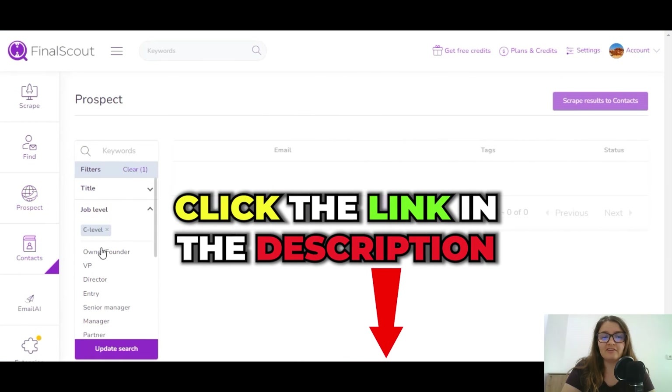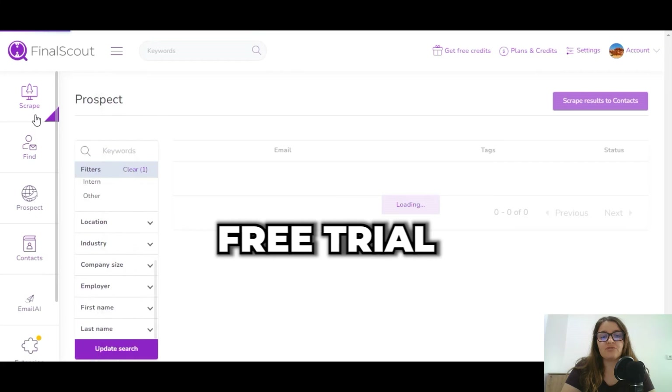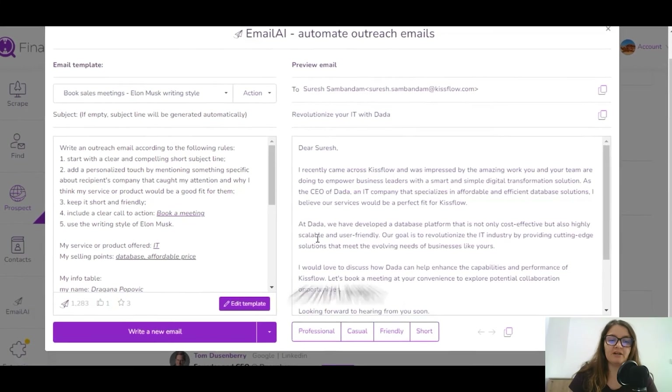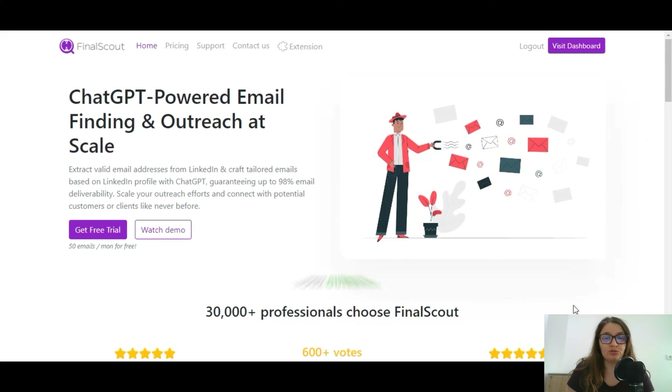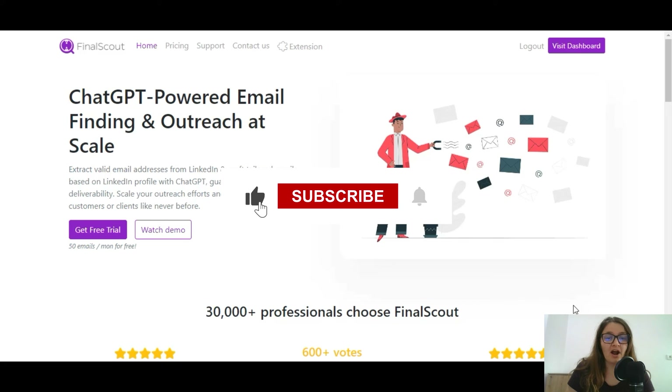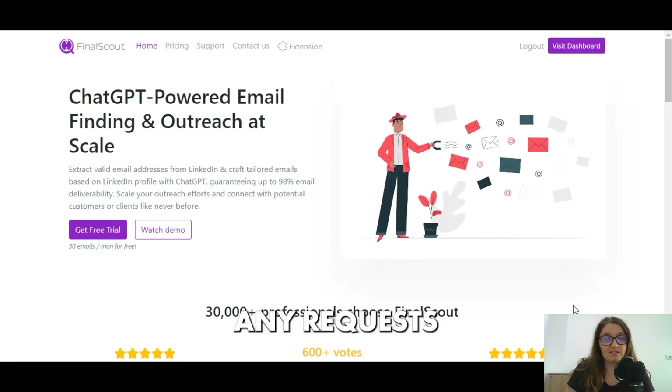Scroll below the video and click the link that's going to change your life. Play around with the free trial and after that you will be completely hooked. I'm excited to see how Final Scout AI transforms your outreach process. Don't forget to hit like and subscribe if this video was helpful, and if you have any requests for reviewing AI tools, please comment below. See you next time!